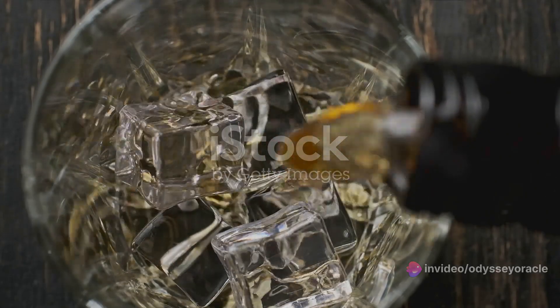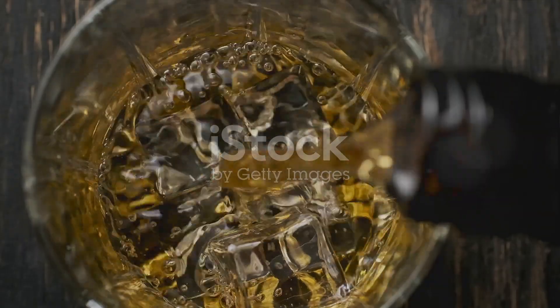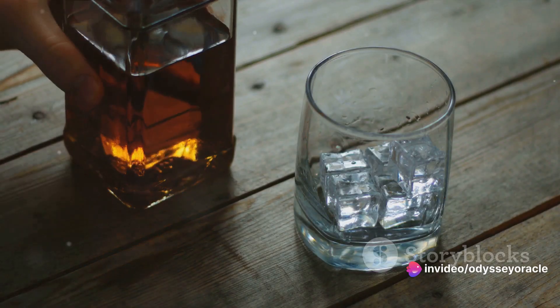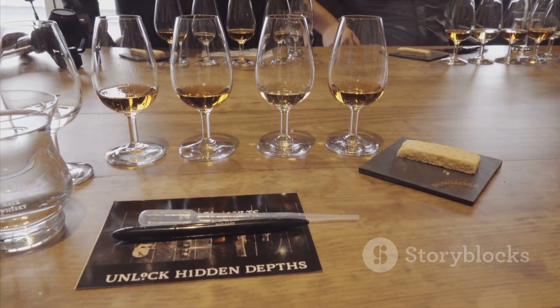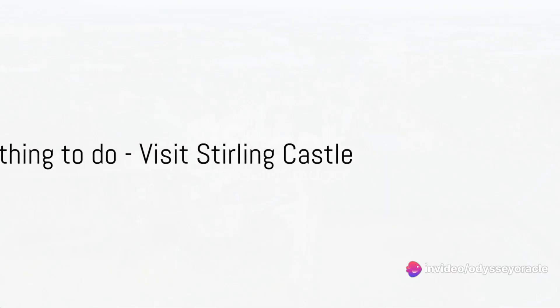Coming in at number three is tasting some of the world's best Scotch whisky. Scotland, the birthplace of this fine spirit, is home to over a hundred active distilleries, each with its own unique flavor profile. Savoring Scotch here is not just about the taste — it's a sensory journey from the sweet aroma of malted barley to the warm, smoky finish. Each sip tells a story of tradition and craftsmanship.